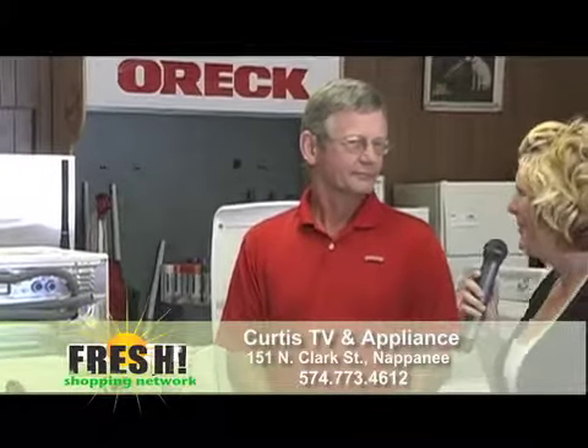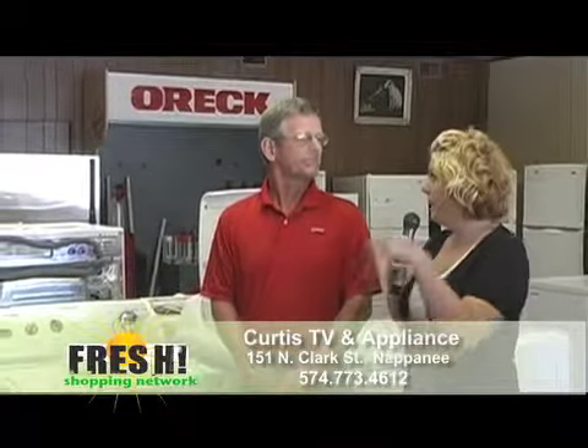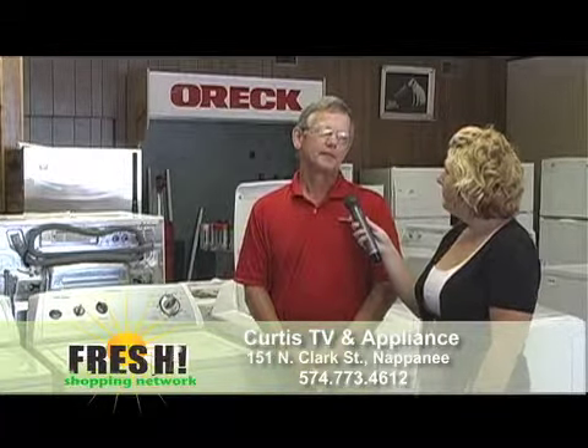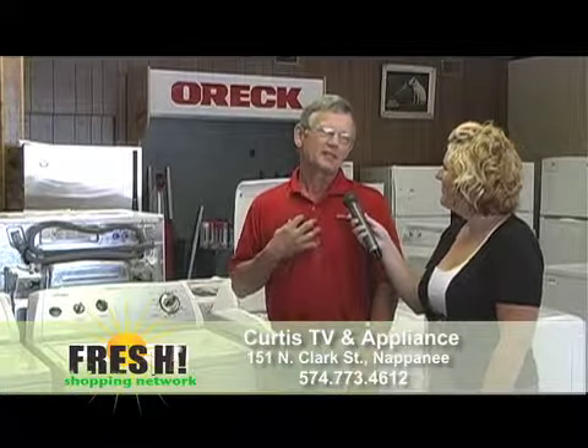Bob's a great guy — we've been down there a couple of times. Everything, come September, will be right here at the Napanee store, and we'll be able to service the entire area. We'll still have the same service people and the same delivery personnel. Just the old guys get fewer hours.